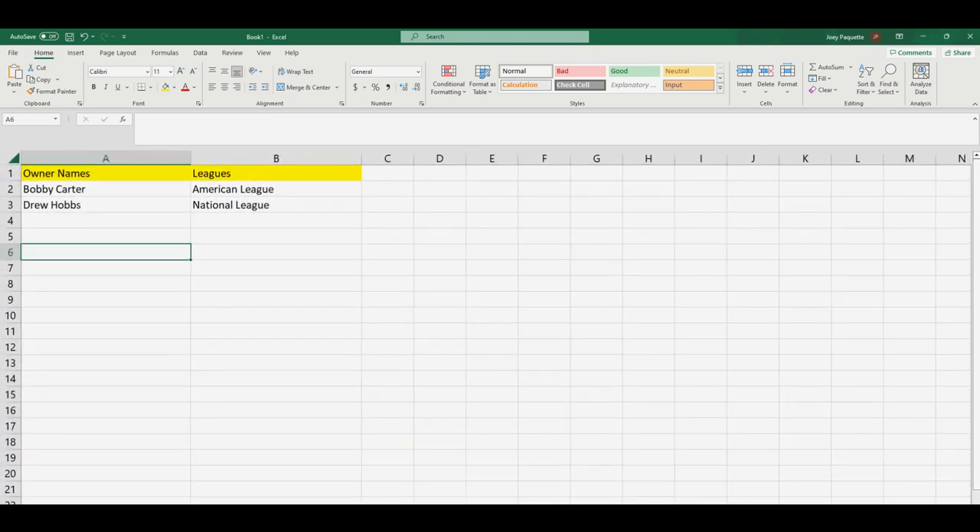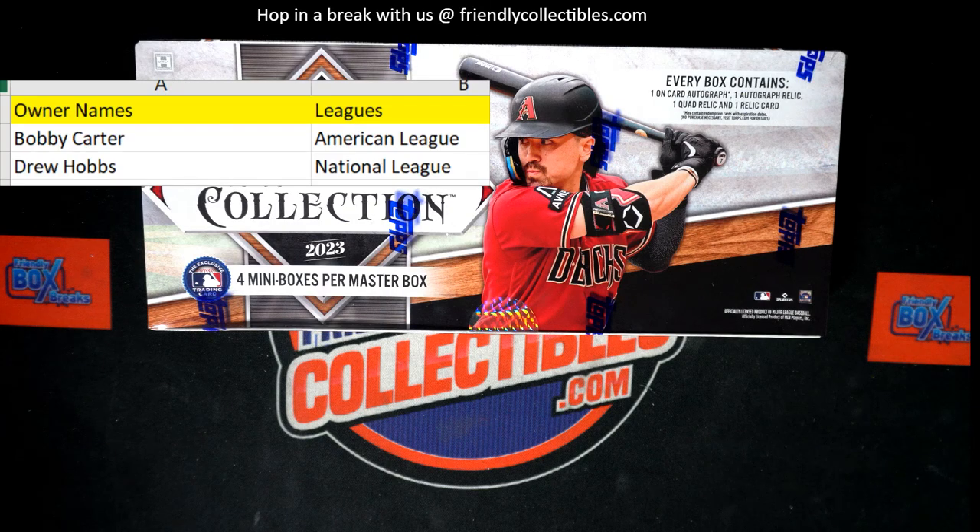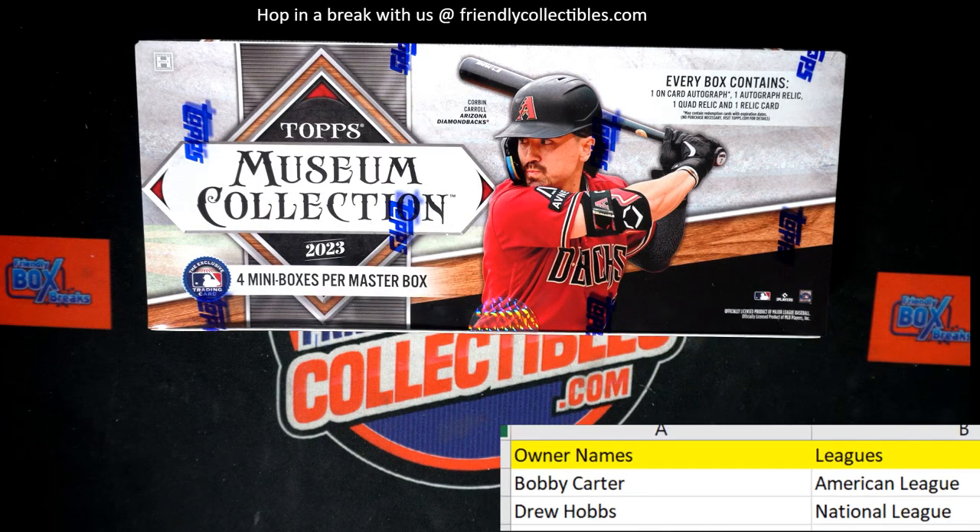If anybody wants to trade leagues, feel free to trade talk if you want. All right, there we go. Feel free to talk trades. Go Cubs! All right, let's rip this thing, let's do it.